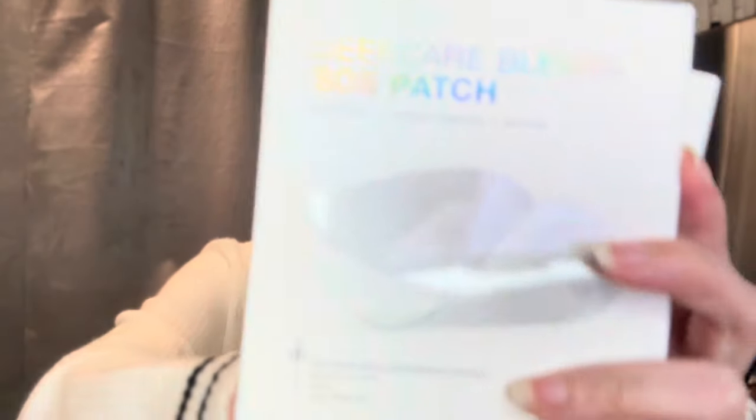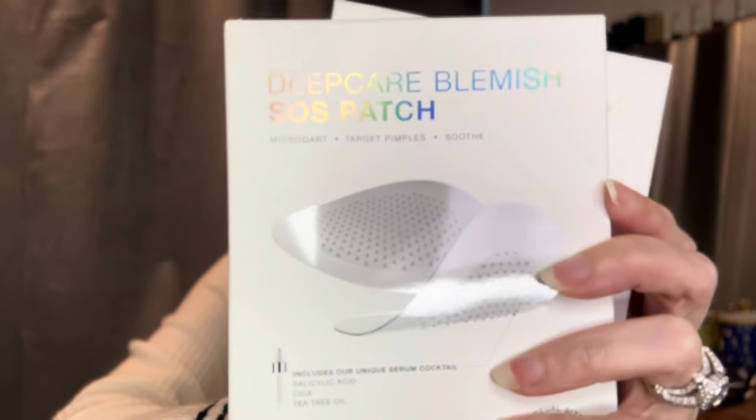They were also launching some new products. I've been suffering from adult acne on and off for many years, and even now at 50 years old I still get the occasional breakout. They did come out with pimple patches called the Deep Care Blemish SOS Patch, which I have yet to try. I will definitely film a review on this product. I tend to get breakouts during that time of the month when hormones are raging.